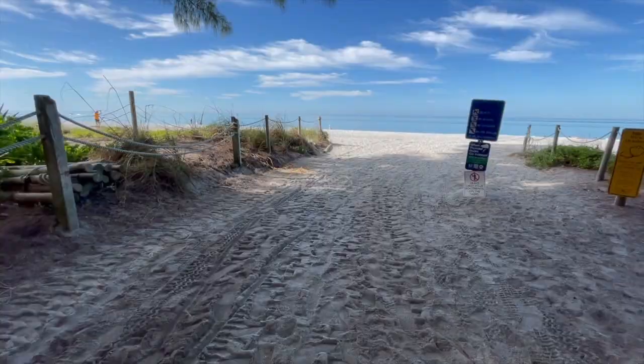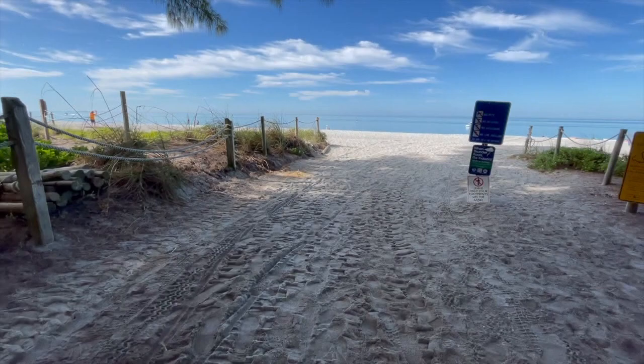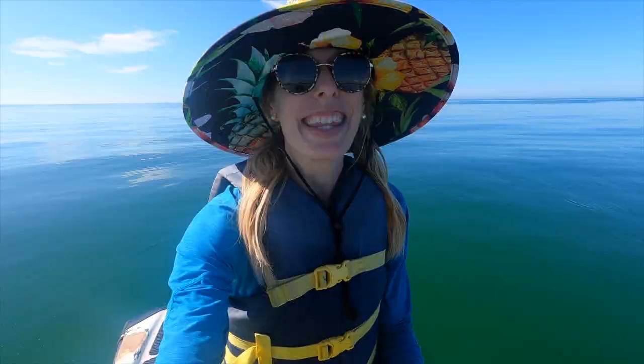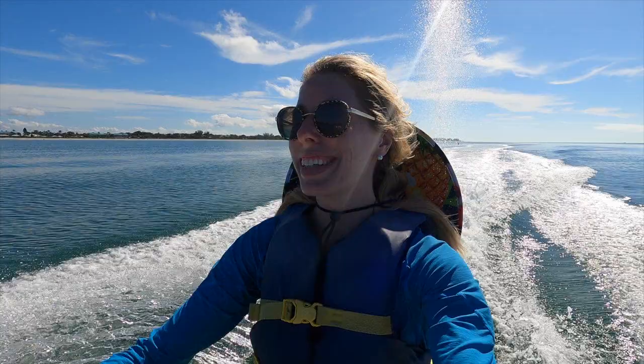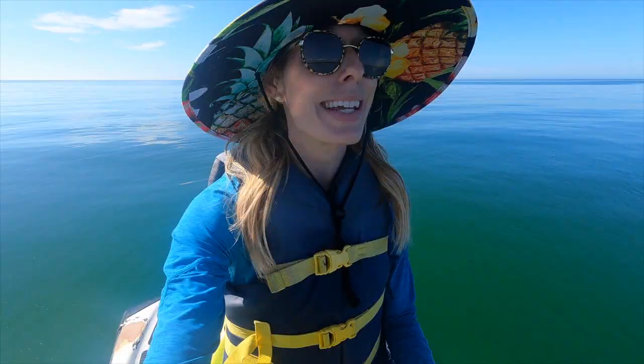I saw some jet skis on the beach and thought that might be fun. This has been on my bucket list for a long time — I don't think I've ever driven a jet ski. Piloted a jet ski? Driven a jet ski — that sounds more accurate. And you know what? It's pretty fun, especially today when the water is so smooth.